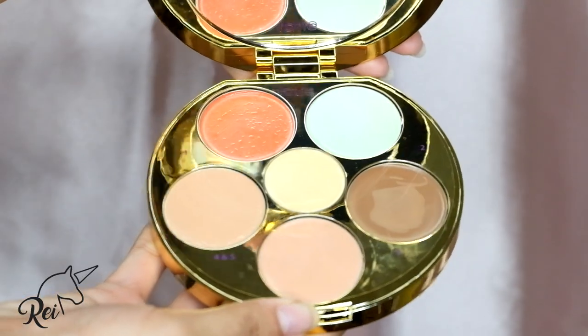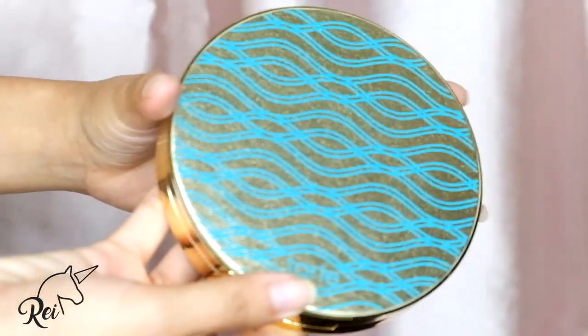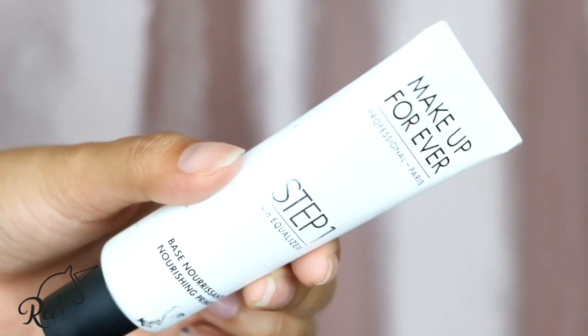I got two things from Sephora. First is this Tarte color correcting palette. You have a green one for red blemishes, a brown one for contouring, one for under eyes, one for brightening, and one for concealing. And then the last thing I got from Sephora is this Makeup Forever Step 1 Skin Equalizer primer — kasi ang mahal ng Makeup Forever dito. This is specifically for normal to dry skin. Sa Sephora, they gave me this Kat Von D foundation tester — ang cool pa kasi sakto yung shade sa akin, yung Light 48. Ang saya lang nila doon kasi ang daming freebies.